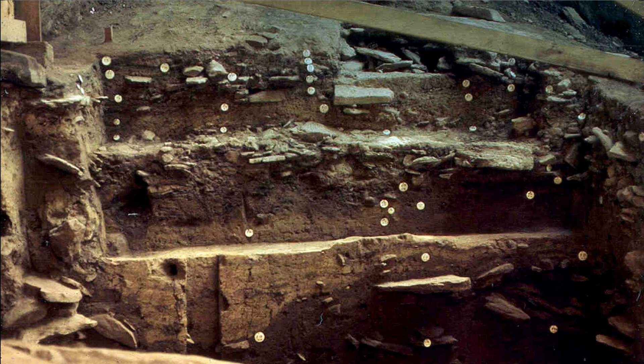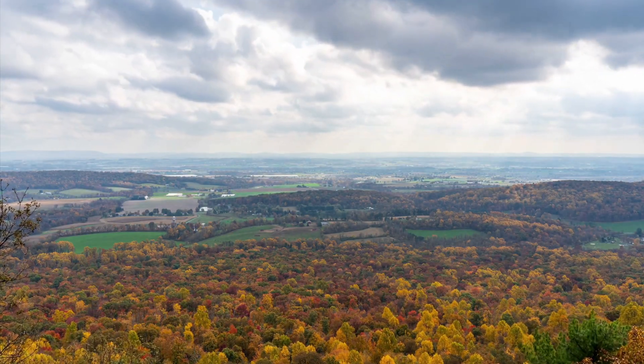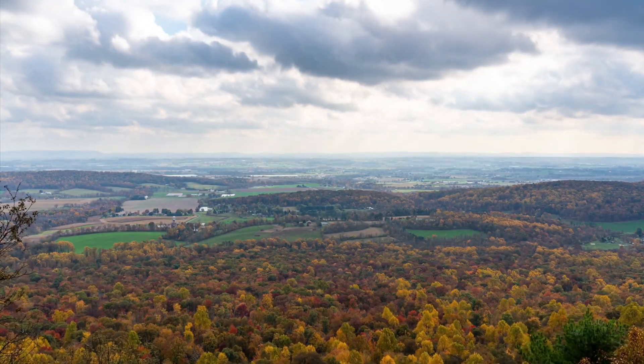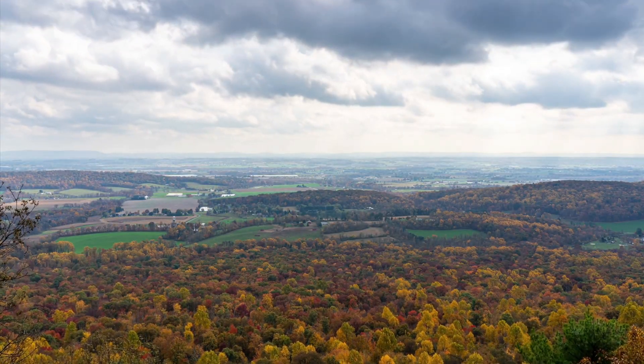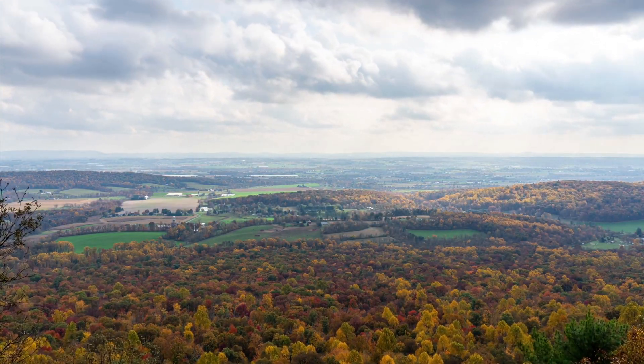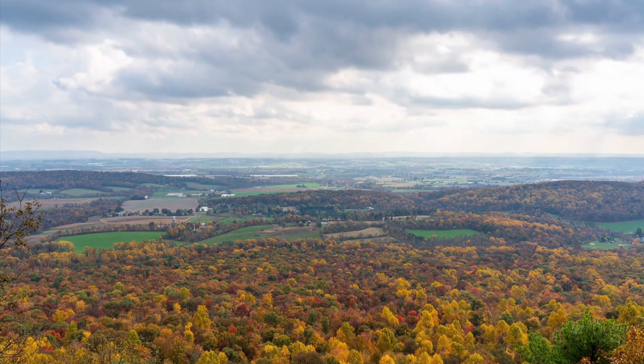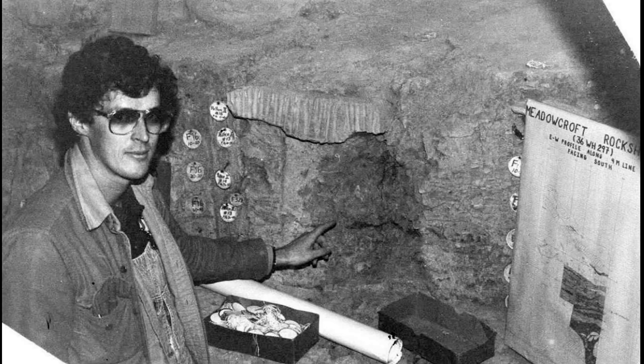So what is the legacy of this incredible site? It pushed back the timeline of human arrival by at least 5,000 years. It survived and overcame two decades of the most intense scientific skepticism you can imagine. And by proving its case, it basically gave other archaeologists permission to look for and actually believe in other super ancient sites. It single-handedly cracked open the Clovis First model and completely rewrote the very beginning of the human story in the Americas.